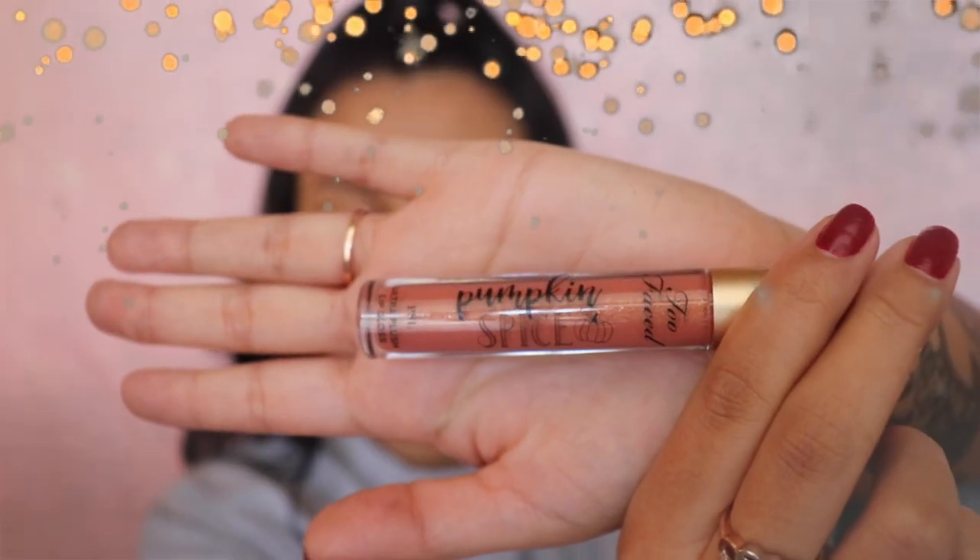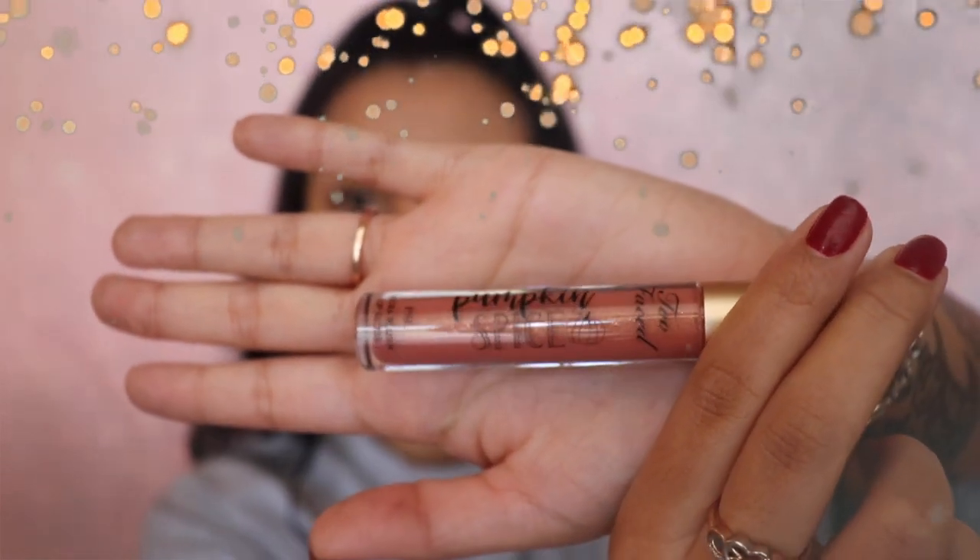Now for the pumpkin spice lip gloss — you can only get it with this collection. It is scented and the smell is outrageously good. It's a nude with gold sparkle, and the gloss goes with so many different skin tones. I think this is the perfect lip gloss.